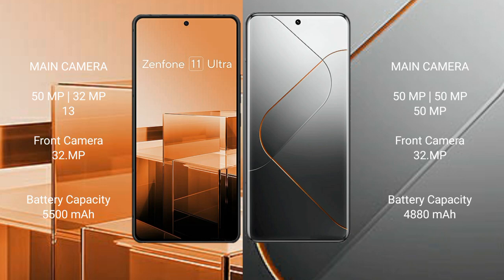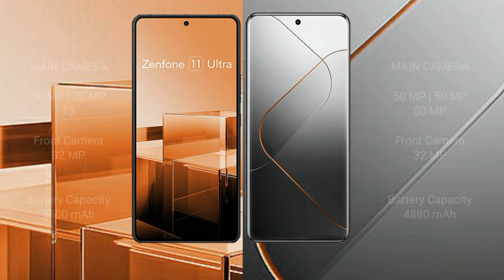The Asus Zenfone 11 Ultra has a 5500mAh battery with 65W fast charging support. The Xiaomi 14 Pro has a 4880mAh battery with 120W fast charging support.